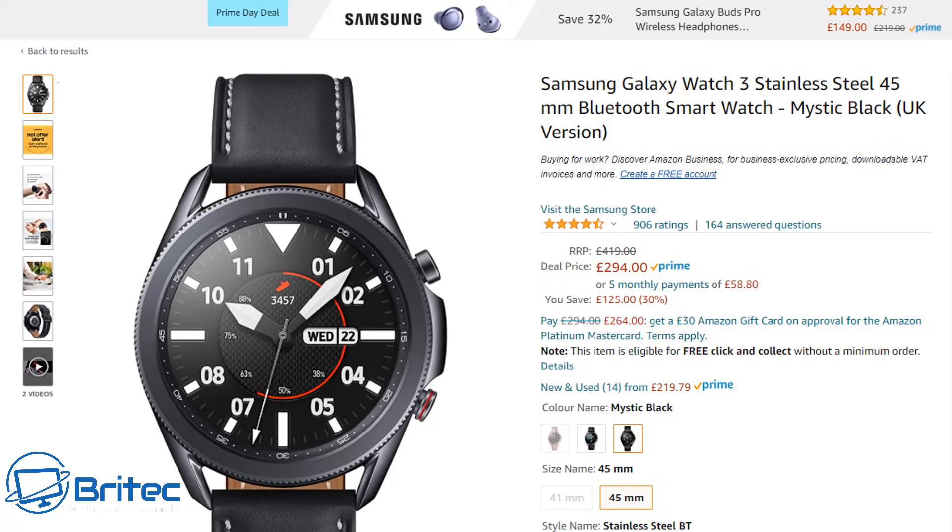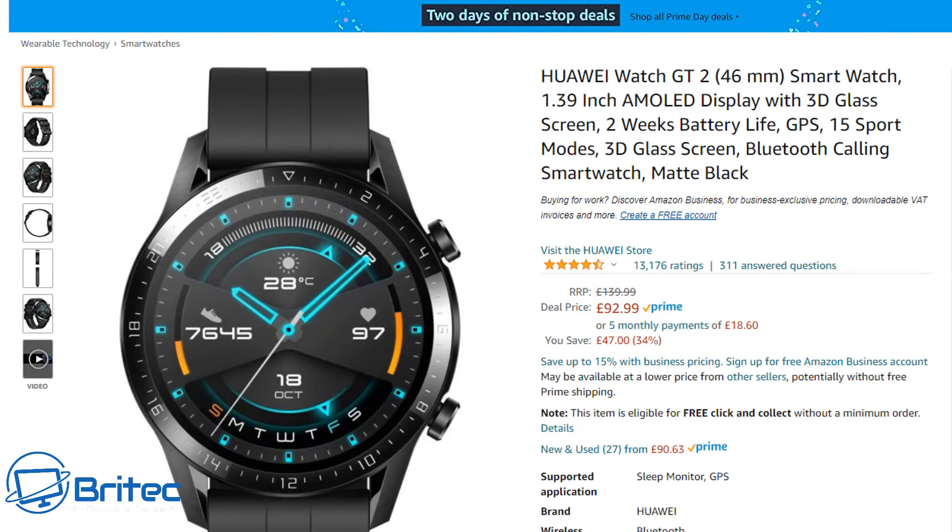We've also got the Huawei GT2 46mm smartwatch, featuring a 1.39-inch AMOLED display with 3D glass screen, two weeks of battery life, GPS, and 15 sport modes — a pretty nice looking watch. It's £92.99, normally £139 — not a massive saving but still decent if you're on a budget.